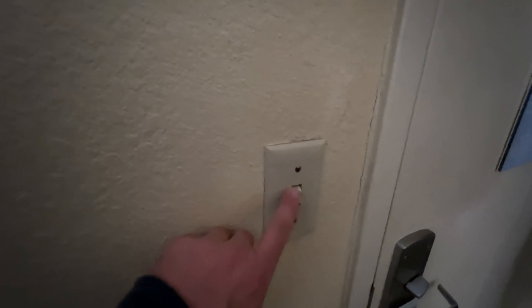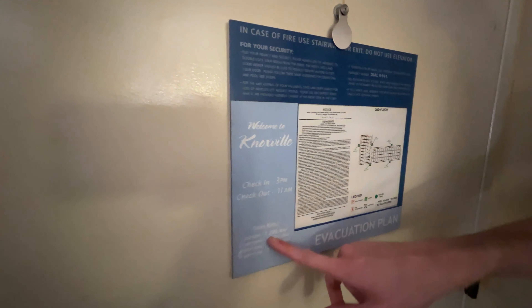Before we do anything, look at these old light switches. This is really cool. This property used to be a Hampton Inn back in the day.